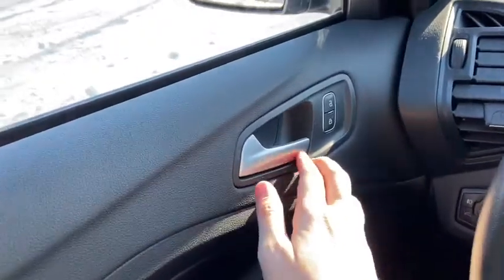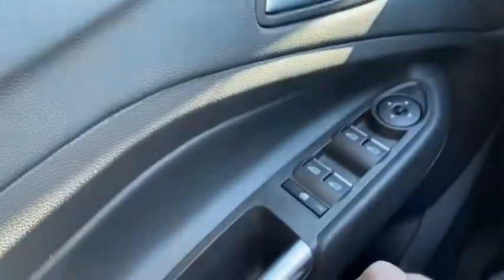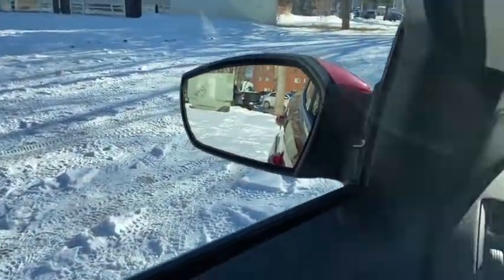Starting on the door panel you have your door latch here with your power locks to the right of it. Down below we have our power windows as well as our power mirrors, which are equipped with blind spot monitoring.